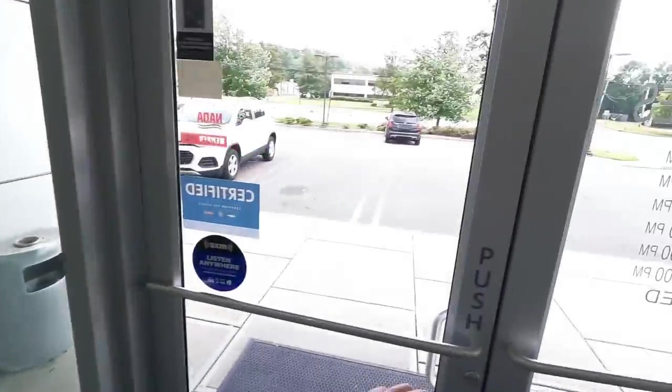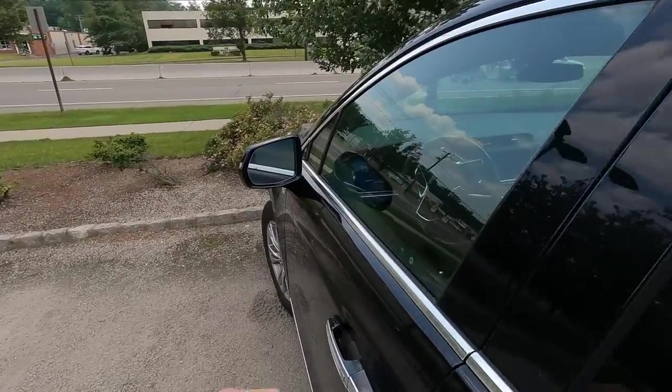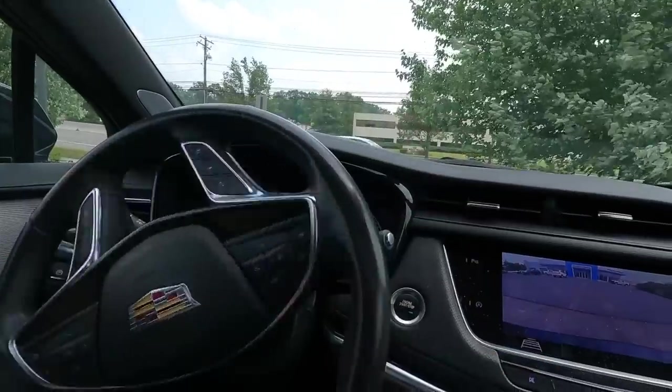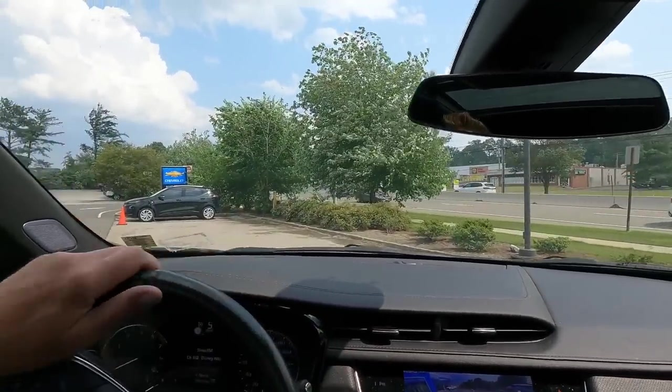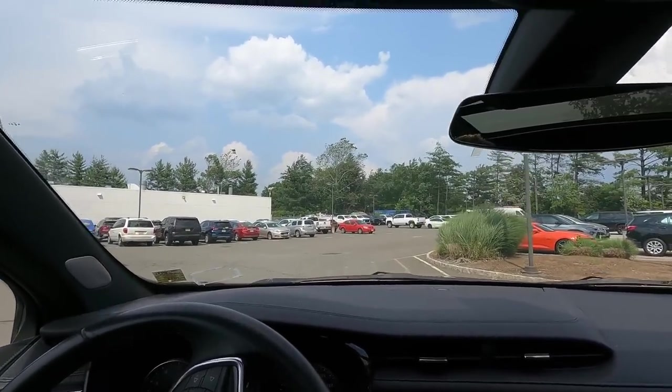Things got super busy for a second — two customers and a third showed up pretty much all at the same time, but we're done and got everything on the road that we needed to. Our Trax customer is going to come pick up his car on Monday. The customer who came in to test drive the Trailblazer liked it a lot — it's really for her two sons, so she's going to check with them and see if they're comfortable driving it, and hopefully we can put a deal together. That's about all I've got. End of the day — I've got about an hour left to check emails, voicemails, and finish up this beautiful Saturday here at Schumacher Chevrolet Livingston.